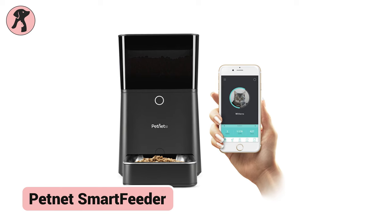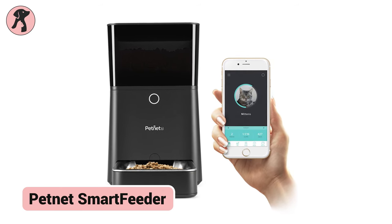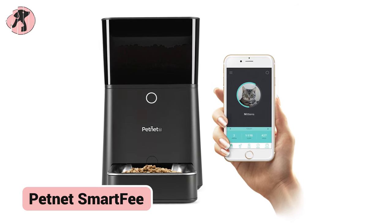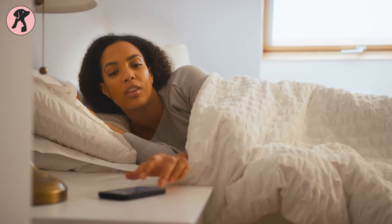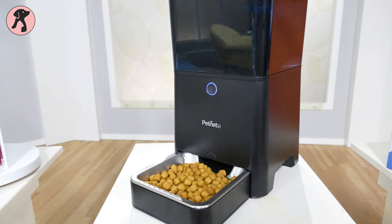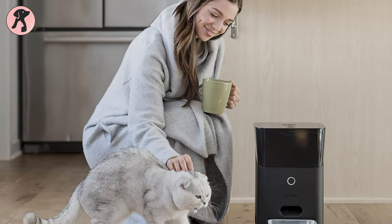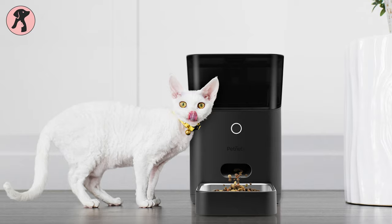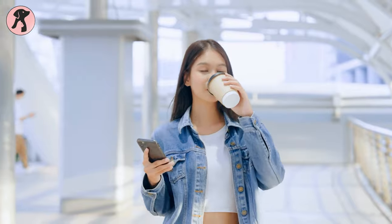The PetNet Smart Feeder takes the guesswork out of pet feeding with personalized portions and schedules controllable via smartphone. Owners input their pets' details so the feeder can recommend and dispense ideal meal sizes. Alerts let owners know when meals are served or food is low, even from afar. By ensuring proper nutrition in customizable servings, Smart Feeder keeps pets healthy while saving owners' time, providing confidence that their pet is eating right even when away.